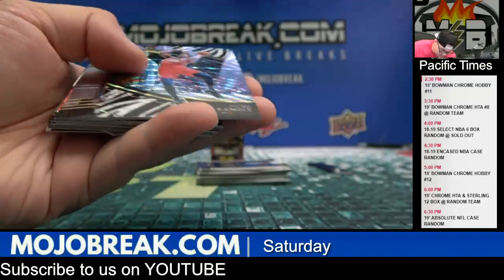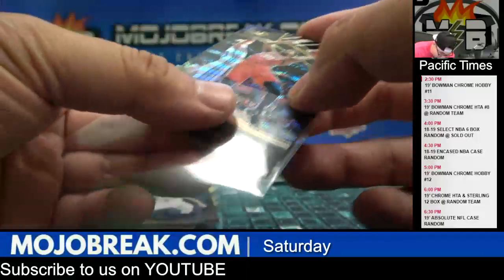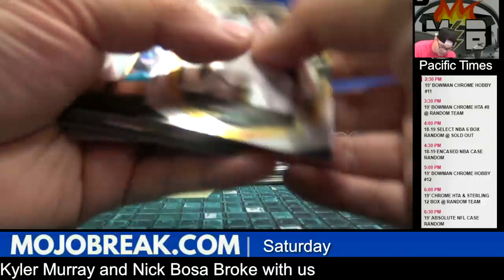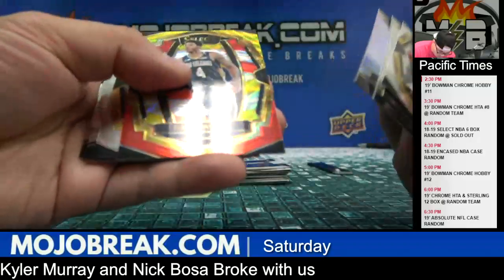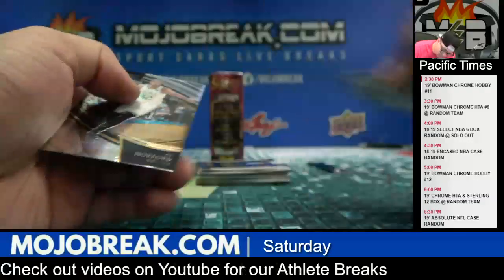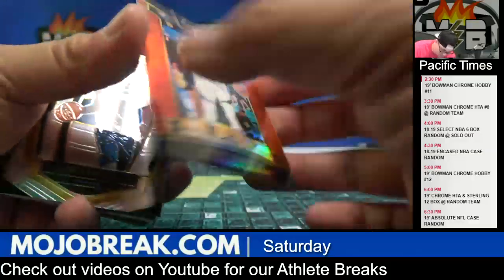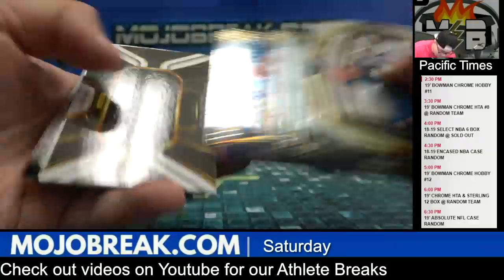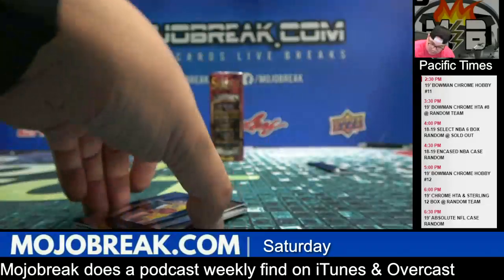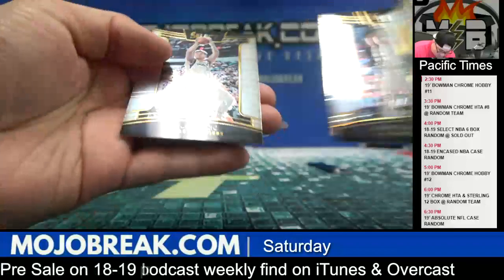Zebra Prism Julius Randle for the Pelicans — SP Zebra Prism, one per case, one per 12-box case on these. Congrats Pels, Orange Julius! There's a Luka base. Die-cut Russell Westbrook to 249, blue prism. Silver Millsap, red Andre Iguodala for the Warriors to 199, and a Jarrett Allen X-Factor jersey for the Brooklyn Nets. Tricolor Paul George, scope D'Lo, and a base Luka.